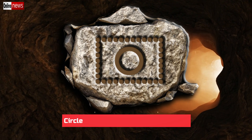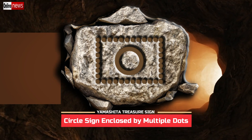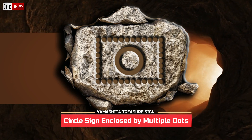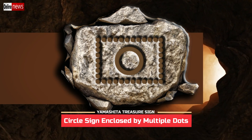As for the multiple dots around the circle, they refer to the number of depths before you can uncover the hidden treasure deposit. Count the number of dots and that will be the depth in terms of feet. When multiple dots are paired to a sign that gives direction, the dots are interpreted as the equivalent number of distances.